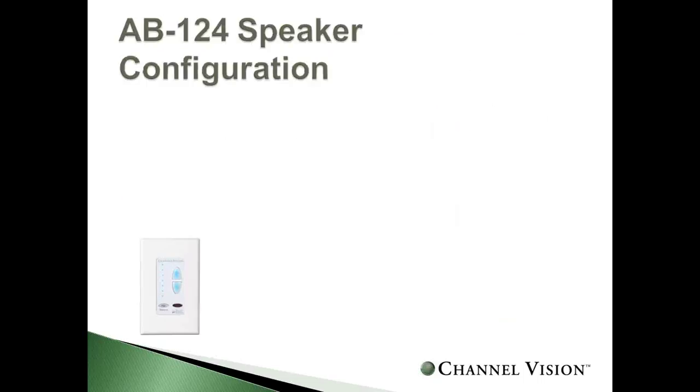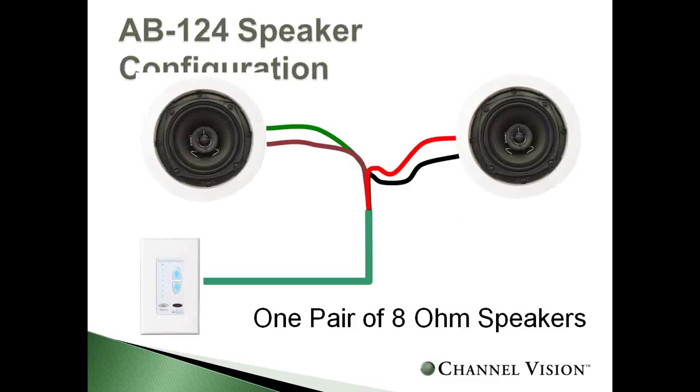Since the keypad is the amplifier, your speakers connect directly to it with 16/2 or 16/4 speaker wire, pairing for two pairs of speakers per keypad.